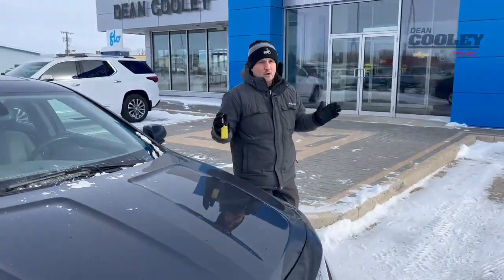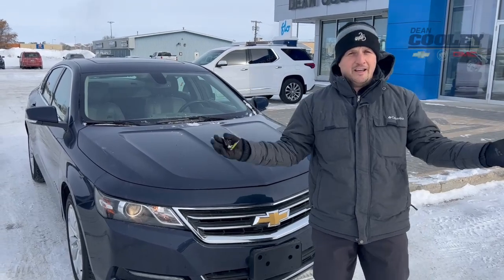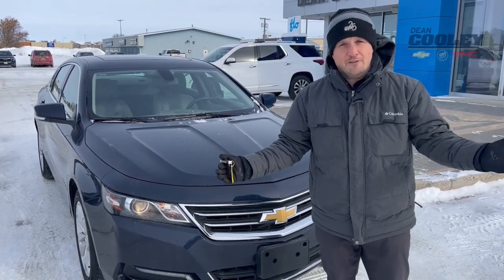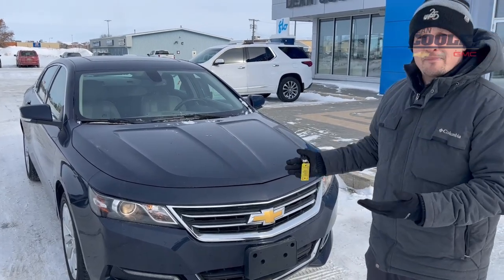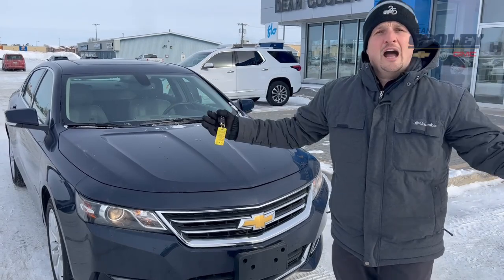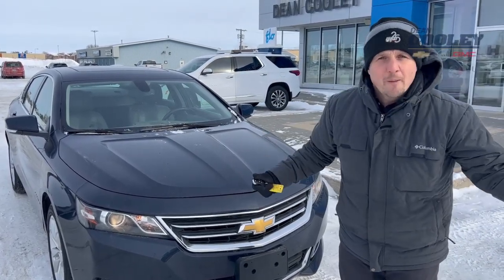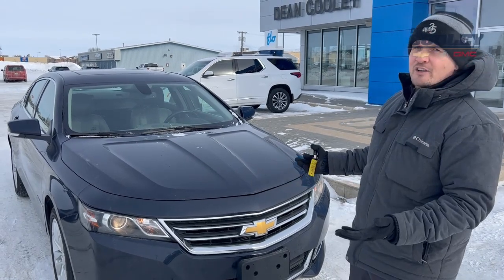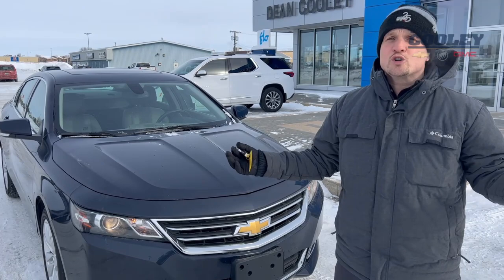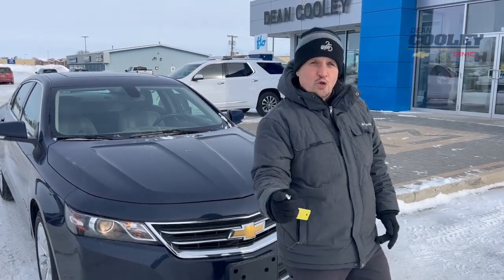So this is a very well-equipped, fuel-efficient, large family sedan available here at Dean Cooley GM on 1600 Main Street South in Dauphin. This vehicle comes with a Manitoba safety and a GM certification, which gives you things like warranty, exchange privilege, and peace of mind that you're buying a quality vehicle. Take a look at it also on our website DeanCooleyGM.ca, or you can call us at 204-638-4026. Thanks.